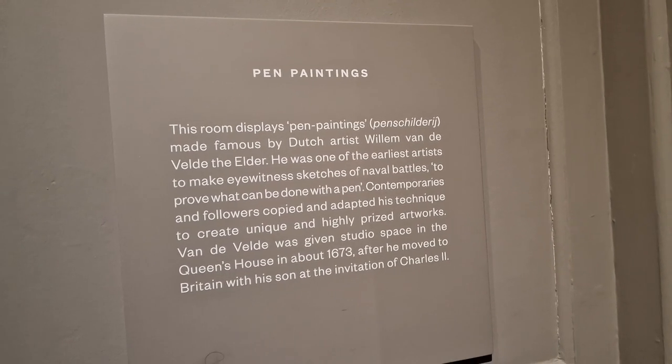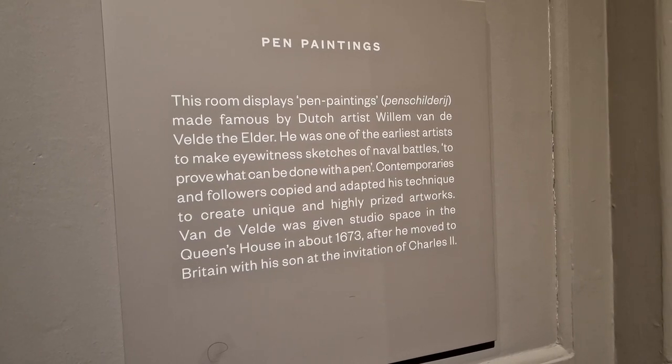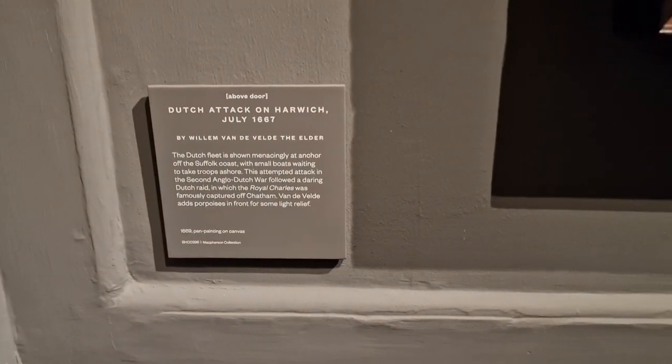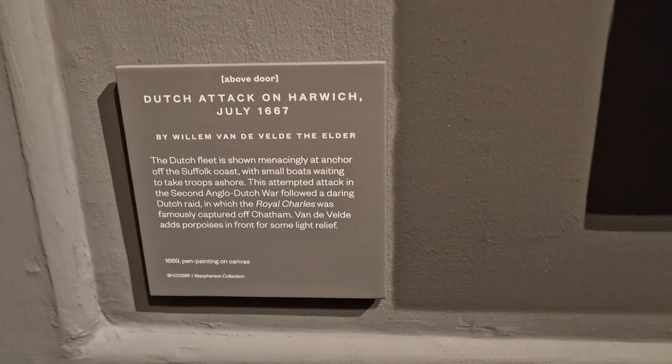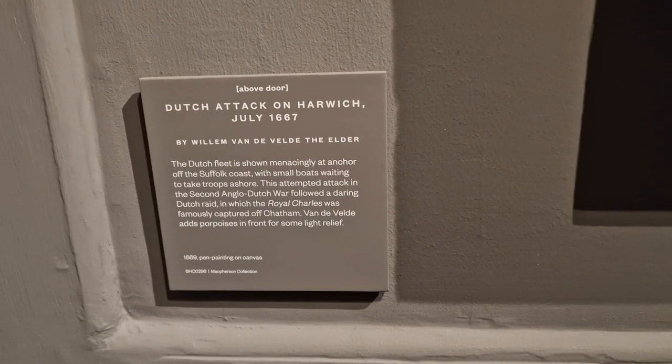This room has pen paintings. We went to war with the Dutch in this era — we attacked them, they attacked us. That's the way it was.